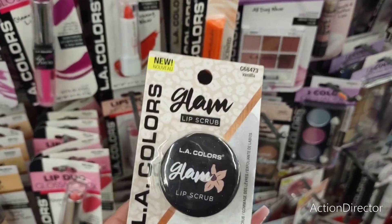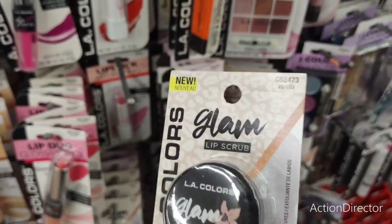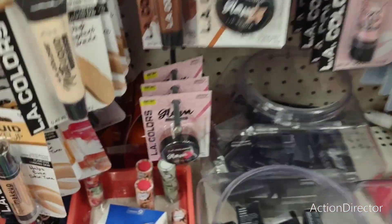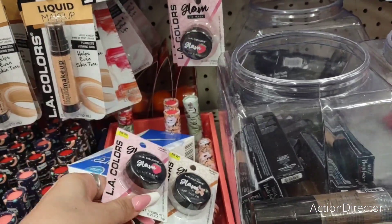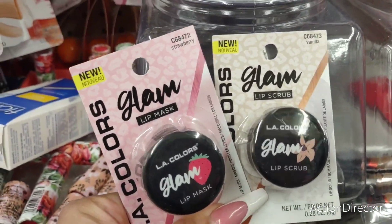LA Colors Vanilla Lip Scrub — and that's really cute packaging, I do like it. It looks like it's a little bit shiny. I'm not going to be getting it, but I definitely wanted to show it to you guys. They actually have it in strawberry, too, so you have strawberry and vanilla. This would be cute for little beauty bags — those are adorable.